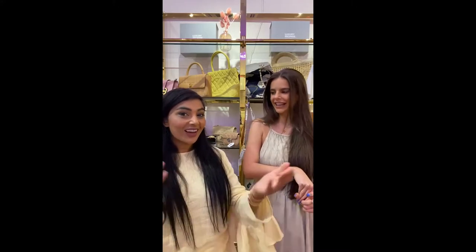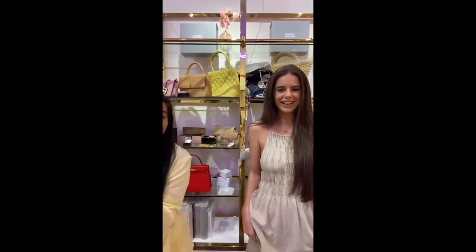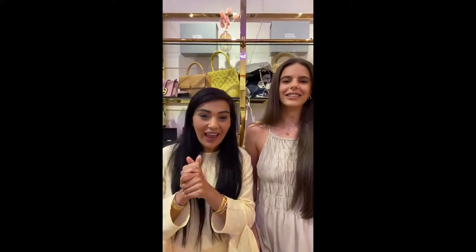Three pieces, perfect for summer. We've got some really collectible items, some classics and I'm very lucky to have Sabrina with me today. I'm a surprise guest today. She's like, I'm staying. So here I am.